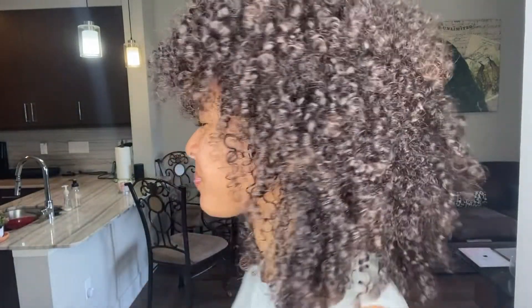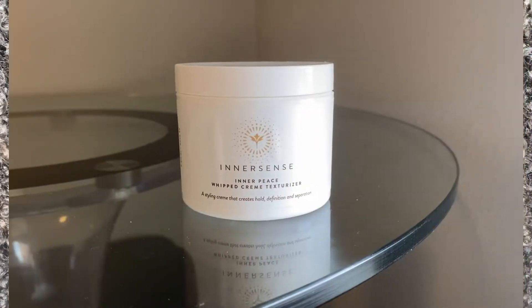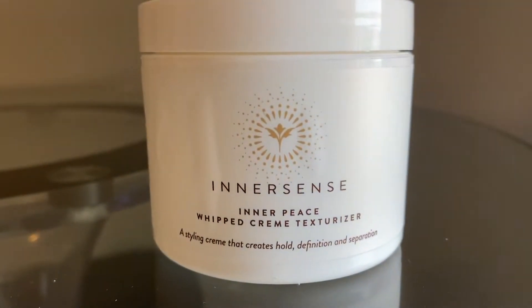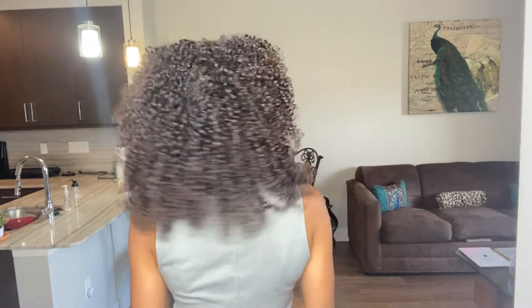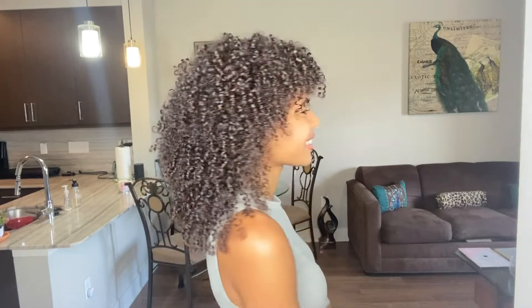Here I am on day three — you can see which product was used on which side from the front and the back. I have to give the win to the Inner Peace Whipped Cream Texturizer. Even right now on day five I have the same definition, same elongated curl and very little frizz on that side, and I've only refreshed once. Where on the other side I have a lot of frizz and there's barely any definition left — I would need to redo my hair to get those curls back.